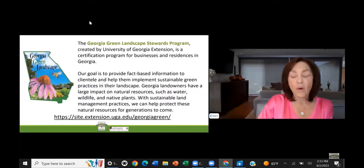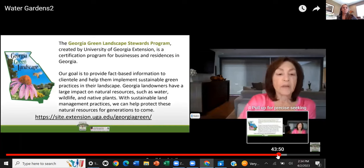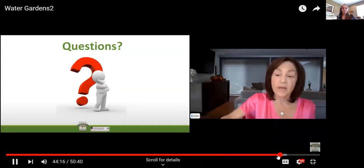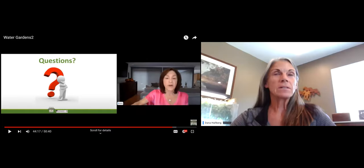I hope you've enjoyed the talk on aquatic plants for your water garden. I'd like to thank the Georgia Green Landscape Steward Program, created by the University of Georgia — it is a certification program for businesses and residents in Georgia. If you'd like more information, please go to site.extension.uga.edu/georgiagreen. We're going to answer questions at the end of a very short and interesting video that Robin has prepared of planting a water garden planter that floats. So stay tuned.